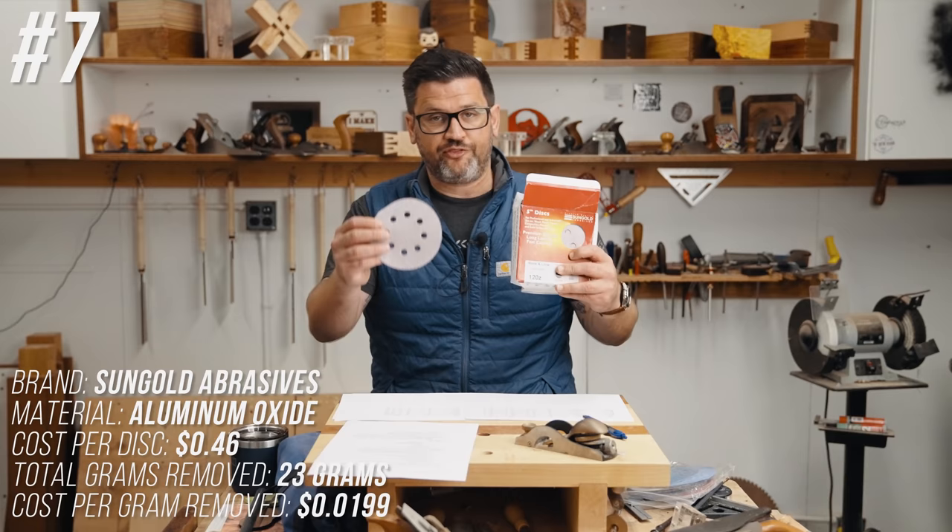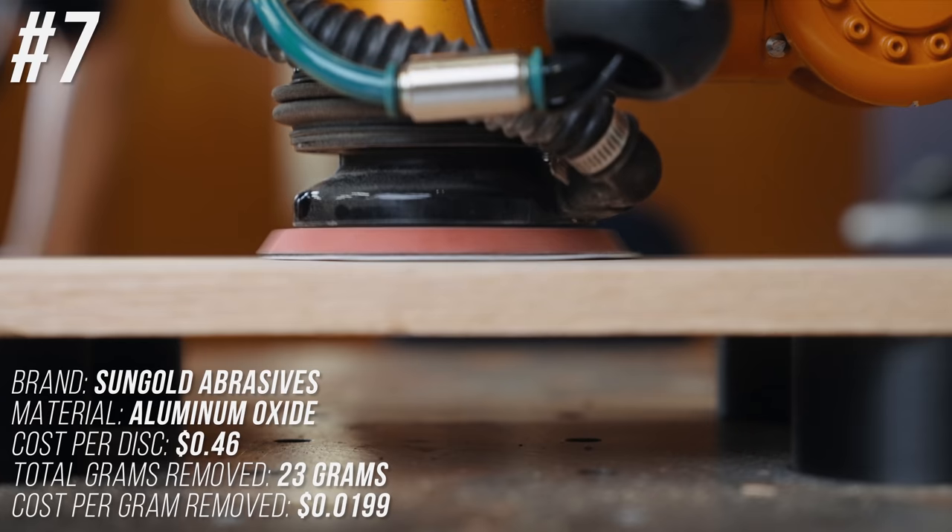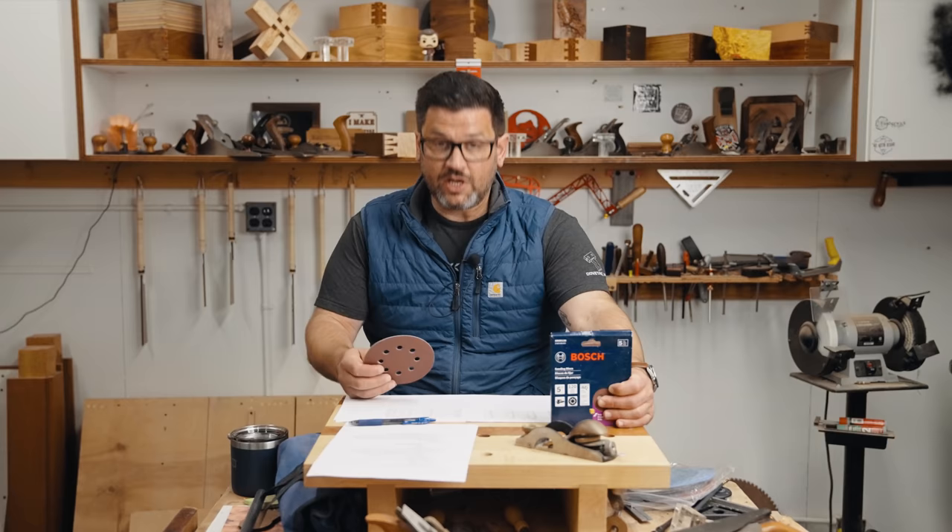Coming in at number 7 is a disc at 46 cents — the third-worst performer in total grams removed at only 23 grams, but because it was so cheap it managed to eke out a number-seven spot at 1.99 cents per gram removed.